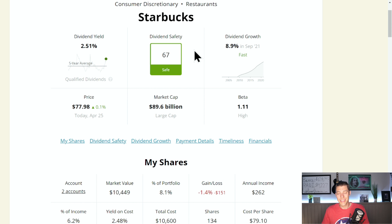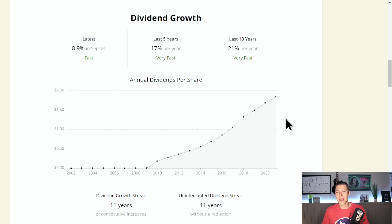Starbucks gets a dividend safety score of 67, which is safe. One thing I love about Starbucks is they haven't been paying a dividend for very long, but check out the last 10-year CAGR: 21%. That's lightning quick. The last five years: 17%. Their last increase was 8.9%. It is not always about the starting yield — we should really be focusing on how much they're growing that dividend. If they keep growing it that fast and you get in early, that's going to keep compounding, and before you know it you're going to have a very nice yield on cost.